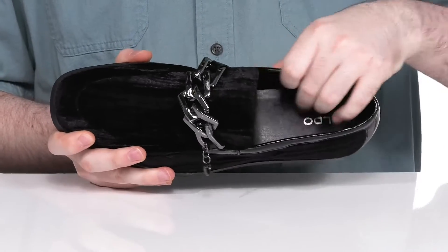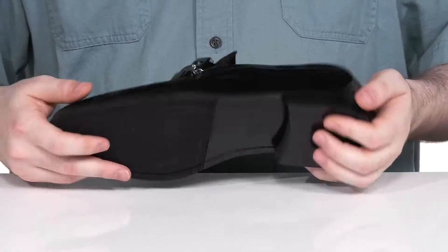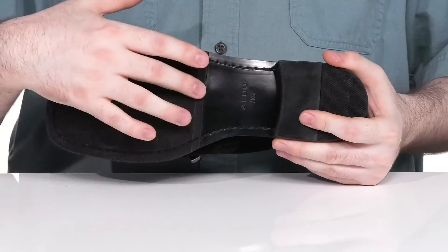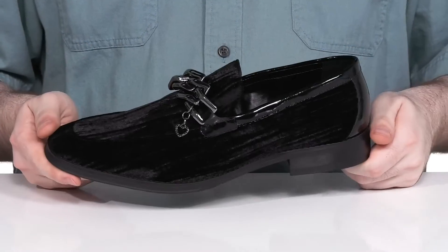It has a molded foam footbed underneath giving you lots of cushioning and comfort for all day wear. And underneath, it sits on top of a textile flocked synthetic outsole that has lots of grip and flex, making sure it's reliable with that tread. It also has a block heel in the back to give you a boost in height.